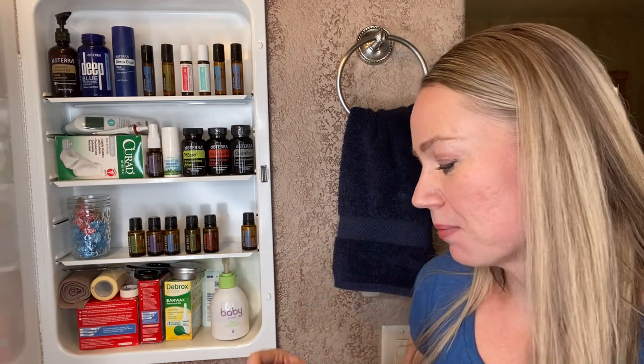You can also add frankincense to skin things like the owie spray — I'll have that recipe on my blog. They say 'when in doubt, use frankincense.' We throw it in the bath with lavender, roll it on our spine, and apply it to the bottoms of the feet.